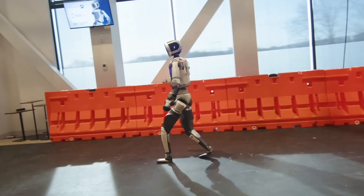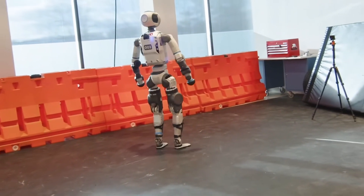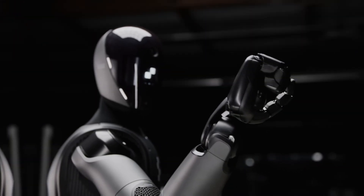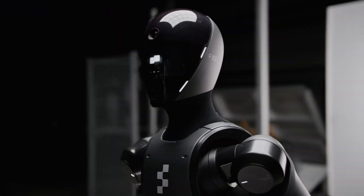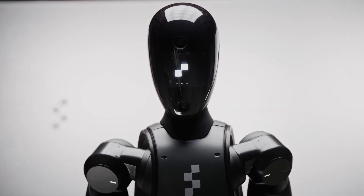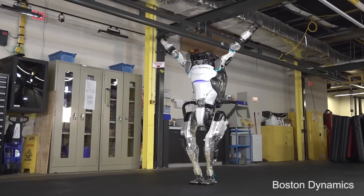But what makes this new version of Atlas so special? What sets it apart from other humanoid robots? Stay tuned, because what you're about to witness is nothing short of revolutionary. Humanoid robots have been around for years, but Atlas is in a league of its own.